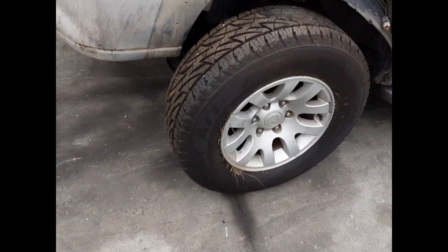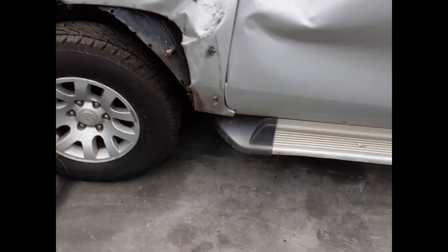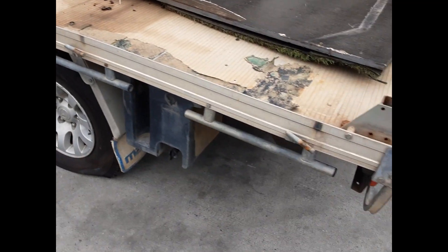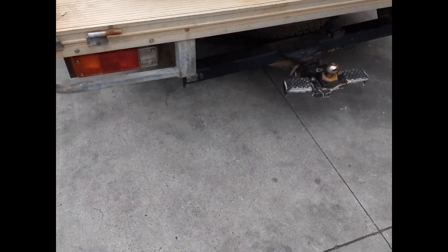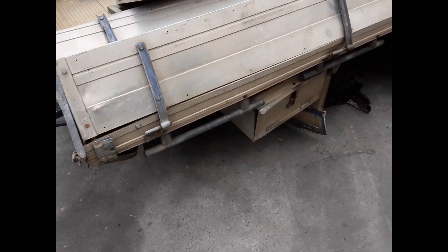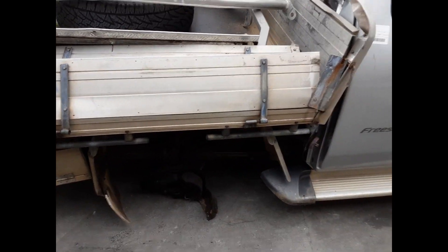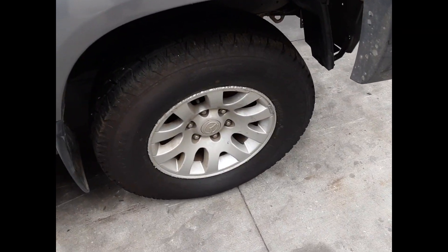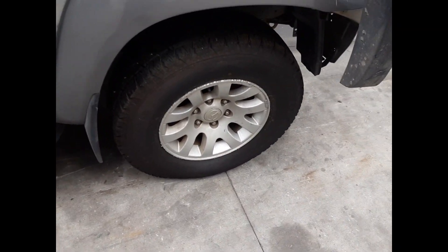We have the left front 16 inch factory alloy mag with a good tire. Factory fitted towbar supplied with all bolts, brackets and loom. Right hand side step. Right front 16 inch factory alloy mag with a good tire.